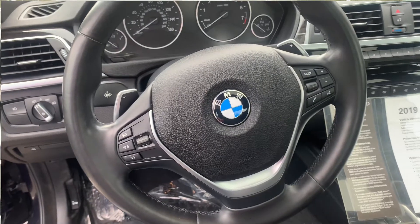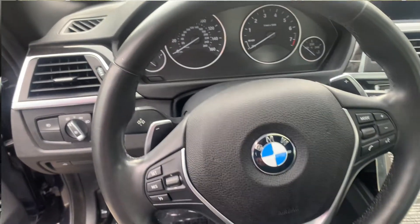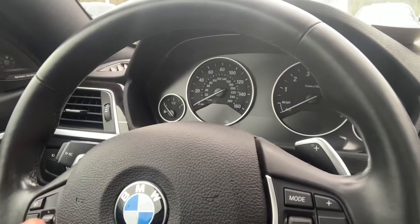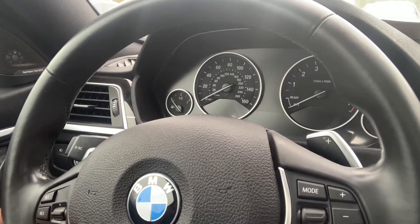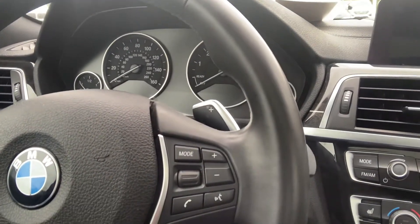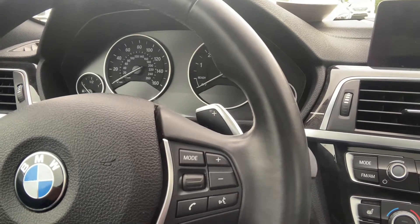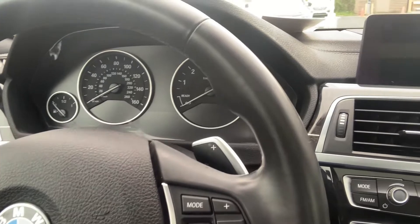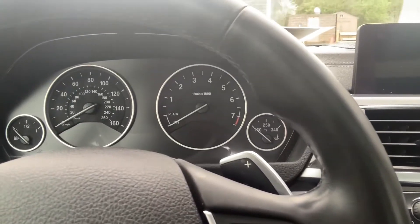Come on over to the steering wheel — very nice, simple design. You've got the paddle shifters on the left and right, very clean. All the controls are very simple and user-friendly: cruise control on the left and all the media controls on the right. Simple, clean, elegant, and sporty all at the same time.